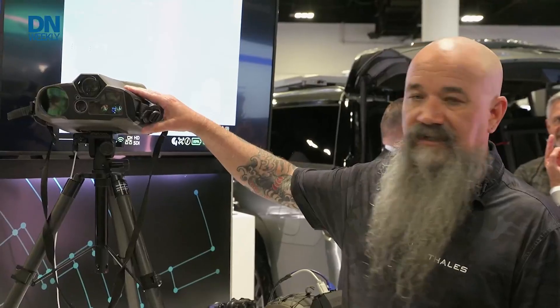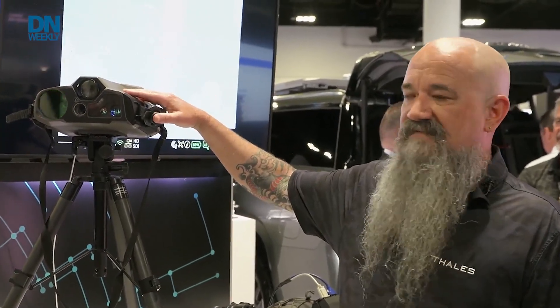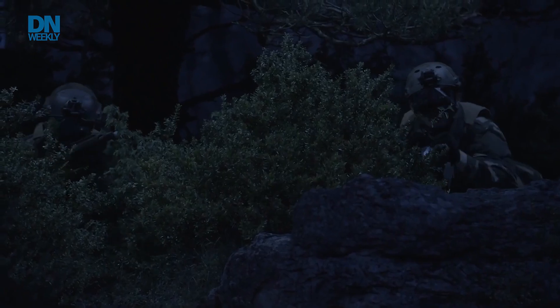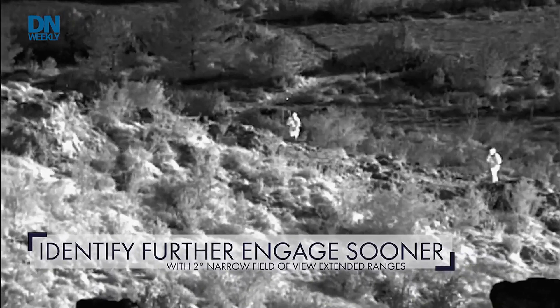Call in ordnance, get the job done. It's fully mil-spec certified, ready to go. Battery lifetime is four to six hours depending on how long you run the thermal. For a typical 48 to 72 hour mission set, two batteries should allow the operator to get everything that they need to get done.